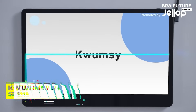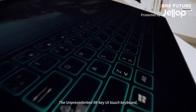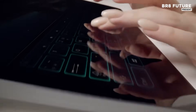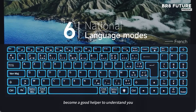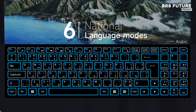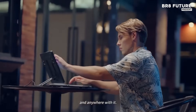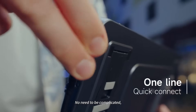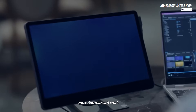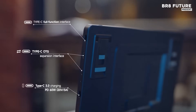Built to sharpen your multitasking game, the Kwumzy KX offers a 15.6-inch portable monitor with touchscreen capabilities and a crisp 1080p resolution. Designed for seamless plug-and-play with laptops and PCs, this screen extender delivers high performance without complicated setup. The 10-point touch feature ensures precise control, whether you're sketching designs, editing documents, or managing multiple tasks at once.